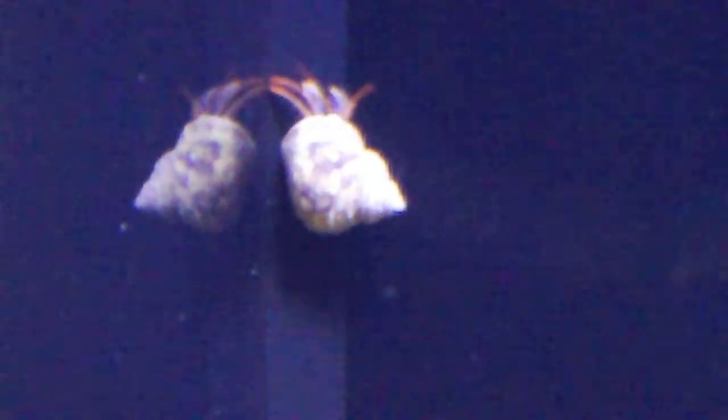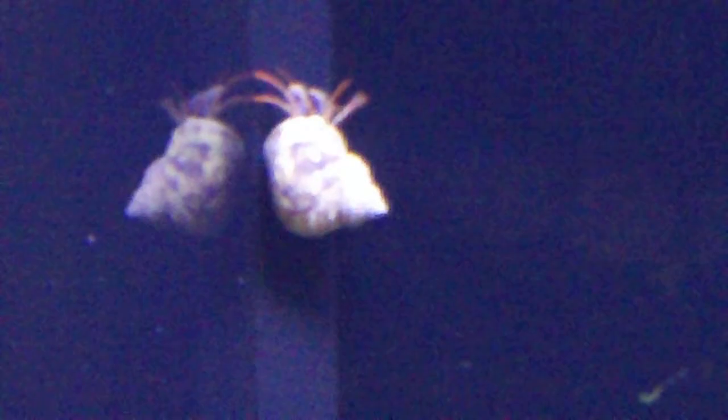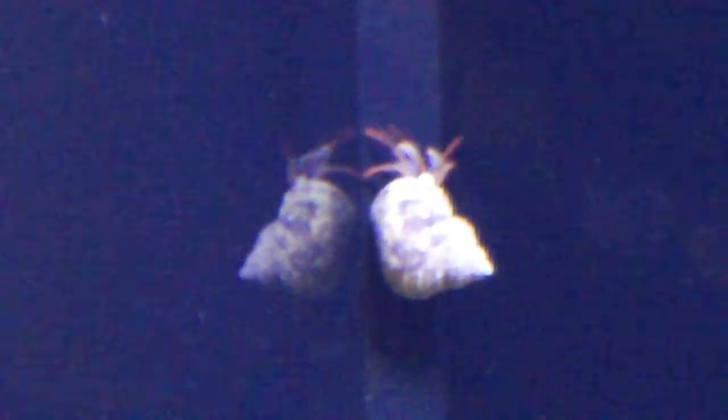We have a rock climbing hermit crab here. He's kind of defied the odds. His shell is about an inch in length and he's every bit of 18 inches off the bottom, climbing this corner in the back of the tank. I'm amazed how in the world he's getting up there.